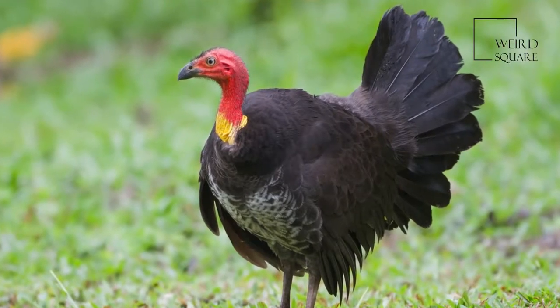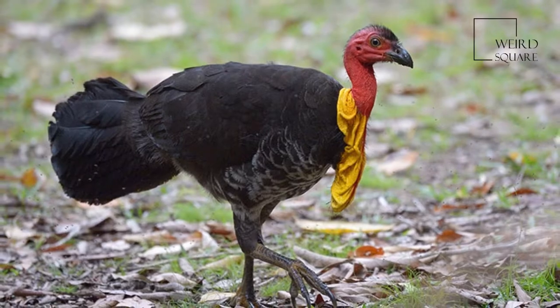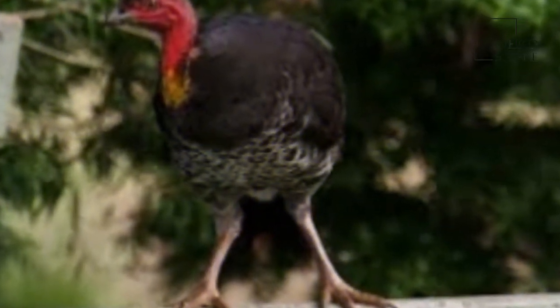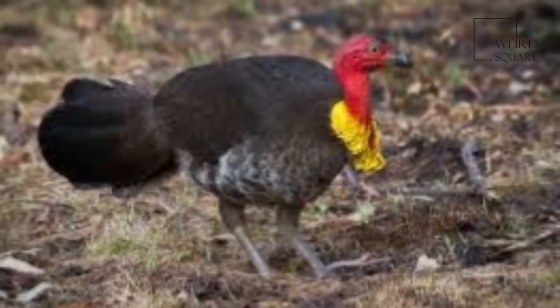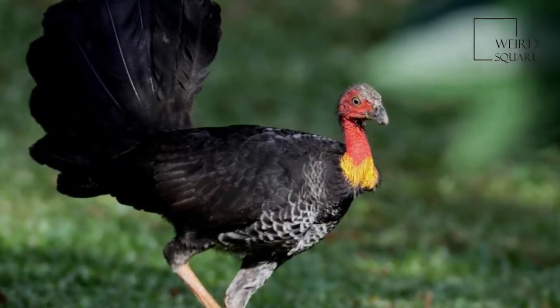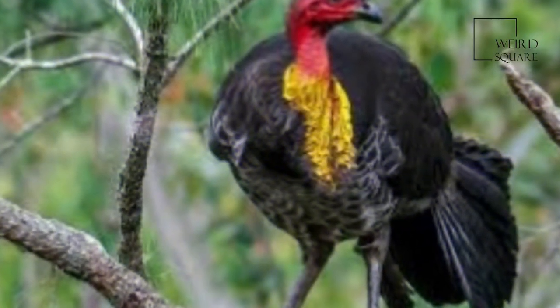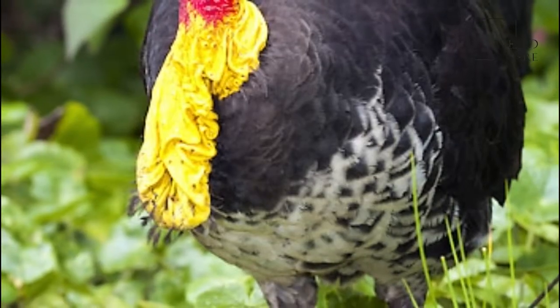The same nesting site is frequently used year after year, with the old nests being added to each breeding season. The average clutch of eggs is between 16 and 24 large white eggs, which are laid September to March. Sometimes up to 50 eggs laid by several females may be found in a single mound. The eggs are placed in a circle roughly 60 to 80 cm down, 20 to 30 cm apart, always with the large end up.